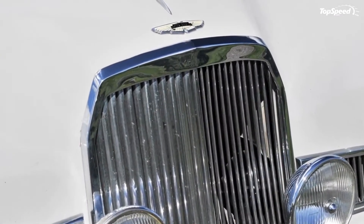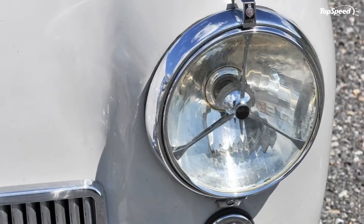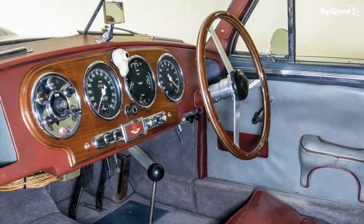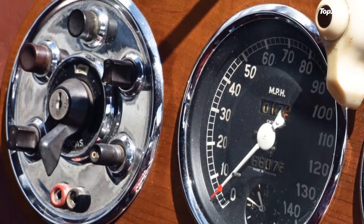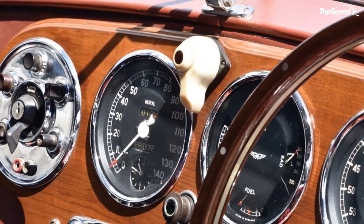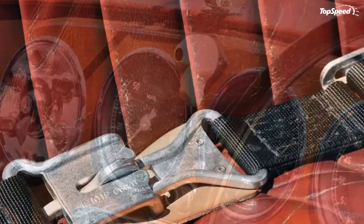The result was the DB2, also the first Aston Martin model to be offered as a Vantage, which at the time was a designation for race-ready cars. The DB2 was more sports car than the Grand Tourer DB models that followed, but even in Vantage form, it was a comfortable car with a full interior.